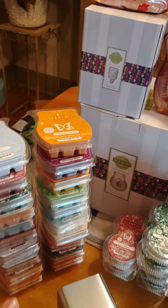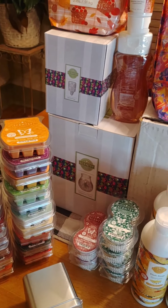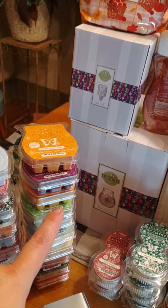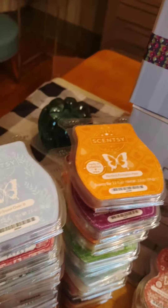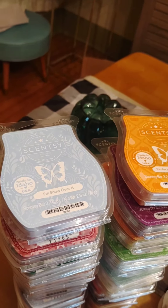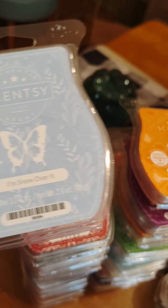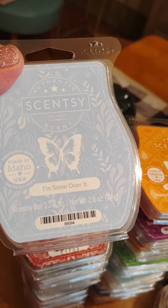They had bundles — 10 wax bars for $30 in the bundle. So it was a Christmas bundle and a fall bundle, and my friend got both of them. I didn't get either of these — I got one wax bar. I better stop moving the camera so quickly. I'm not sure which goes which way with these bundles, but they're all for her.